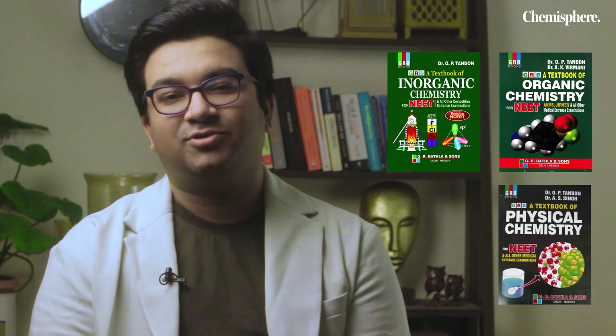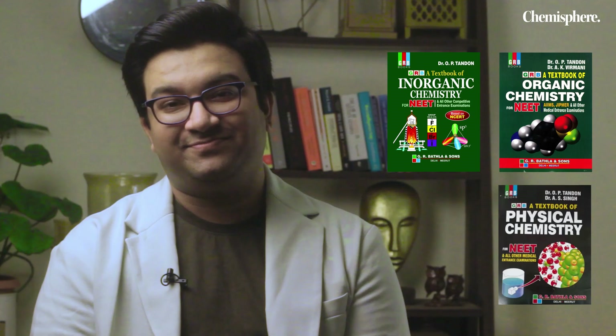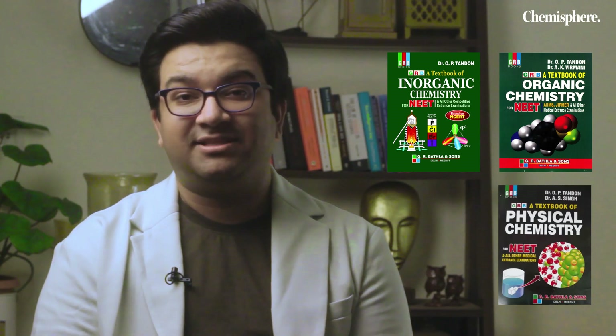OP Tandon is considered one of the greatest books, so I'm sure it will help you a lot while preparing for NEET. You will get a lot of solved examples in the book — in physical, organic, and inorganic as well — that should bolster your performance very well. So do not miss out on solving those.